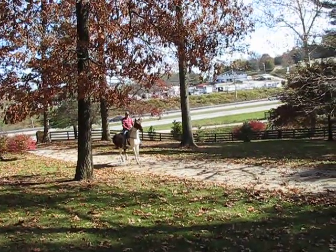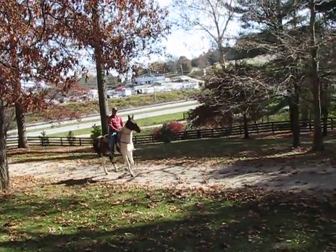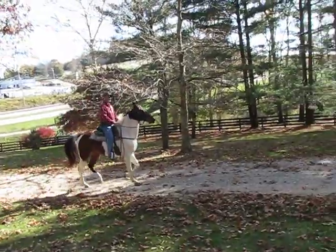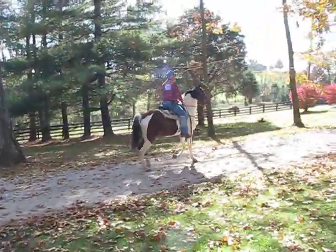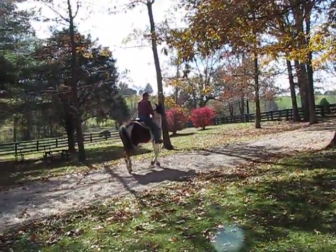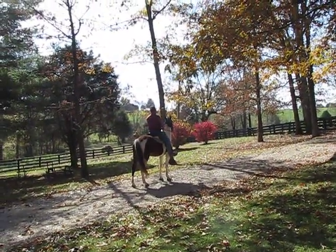This is Tommy riding Dolly. Dolly's fifteen hands, eight years old. She came locally to us. They trail ride a lot, this family does. The guys after work they trail ride, and they trail ride weekends.